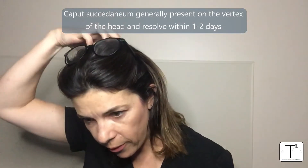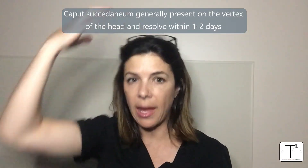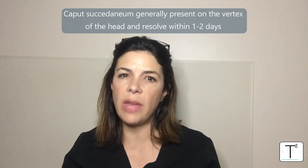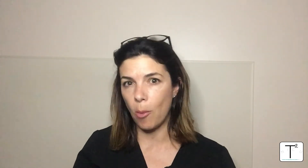Caputs are mostly on the vertex of the head — the highest part of the head — just like a cap. They're present at birth and they generally go away within one to two days. They're not really associated with any anomalies.